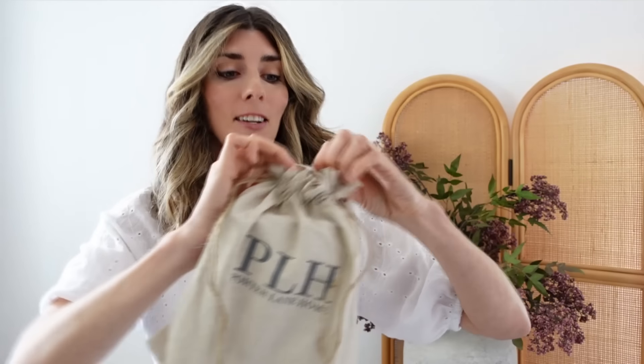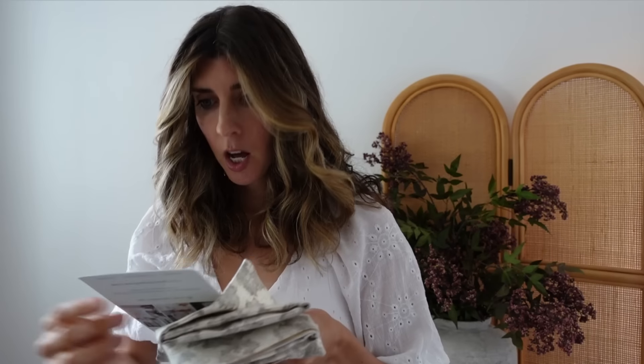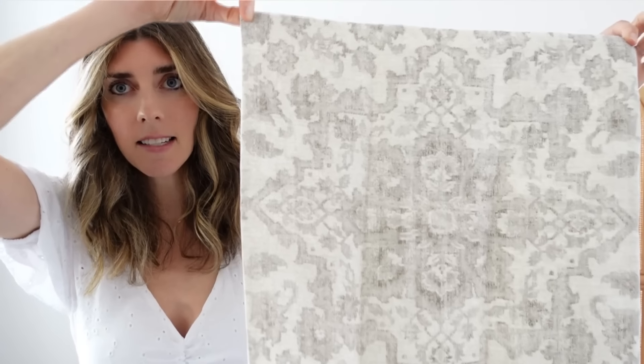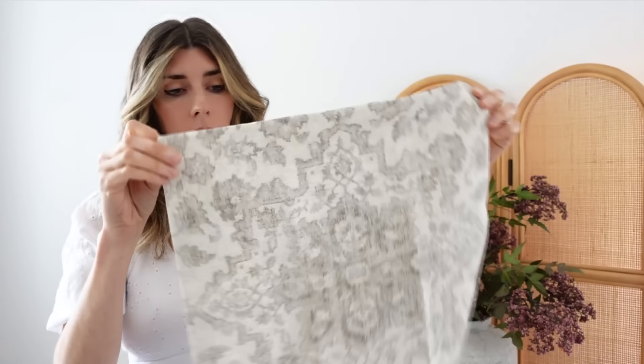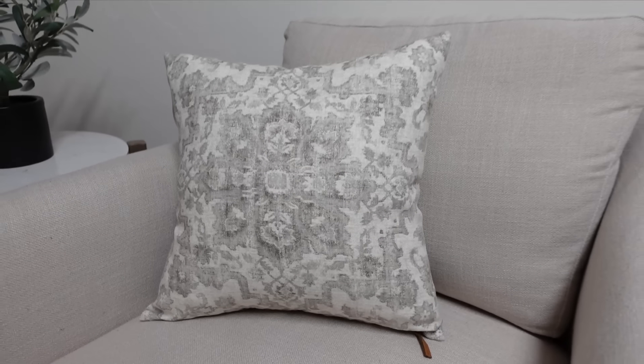I've been wanting to order from this company — it's Porter and Lane. Look how cute the packaging is. She sent a mango and driftwood candle sample, which was a really nice touch. They do candles and pillow covers. With the pillow covers you can order them single-sided or double-sided — I did mine double-sided, which costs a little extra, but it looks so nice. It's got a really nice zipper detail with her company name on it.